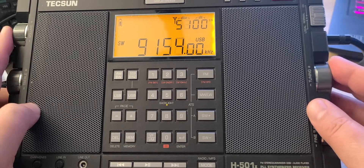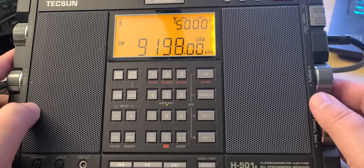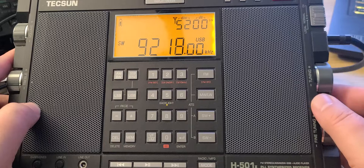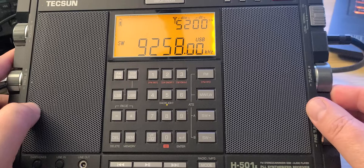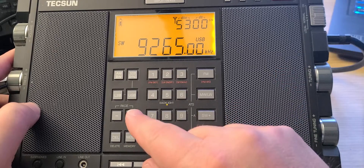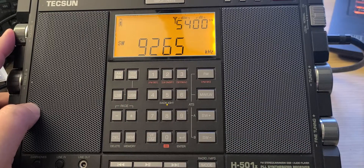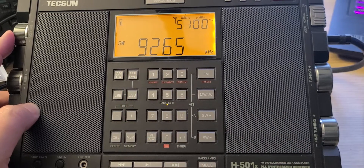And now we are going into the 31 meter band. So as soon as I get my first station, I'm going to switch to AM mode. It's very weak, but there's WINB here. Propagation seems to be a little below the average that I'm used to for this time of day.